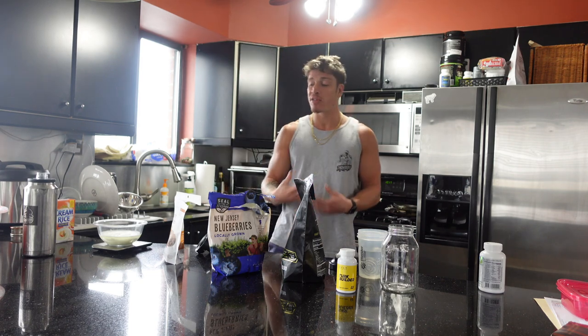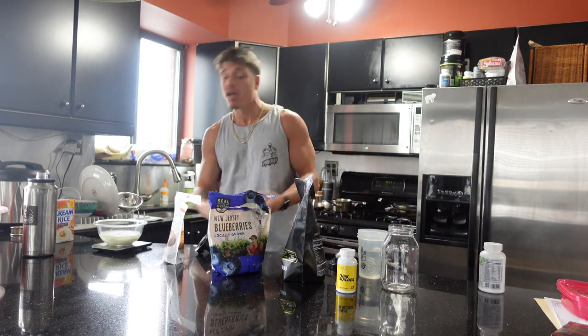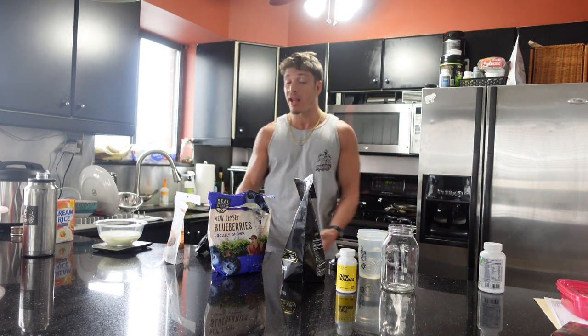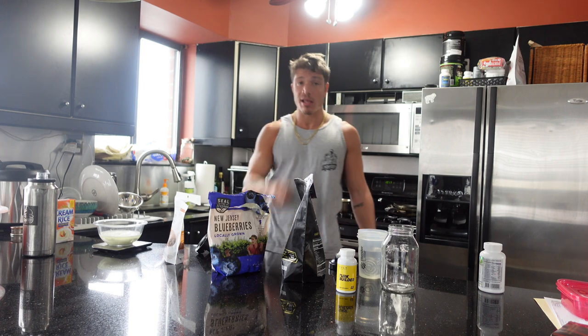The majority of this meal is going to be very carbohydrate dense. It's going to supply us with the energy we need for our workout. Once this is all ready in about four or five minutes, I will show you guys the finished product. Let's go.